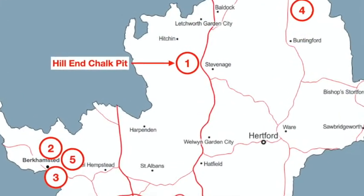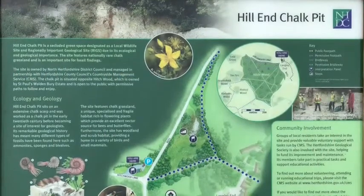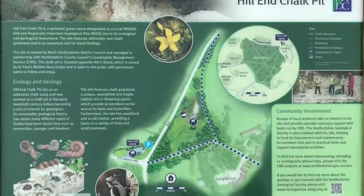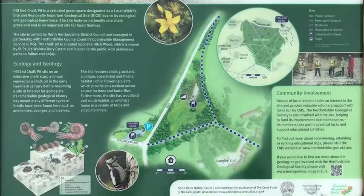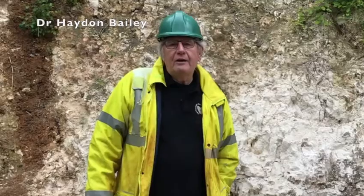Hill End Chalk Pit provides a unique introduction to a classic paleontological site that has yielded ammonite and sponge-type specimens that inspired three young men to become important 20th century English paleontologists. Join Hayden Bailey on a guided tour of the site.